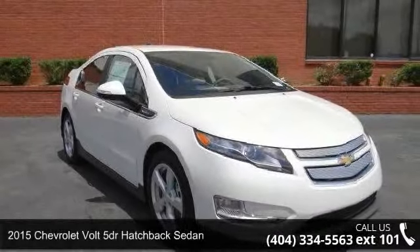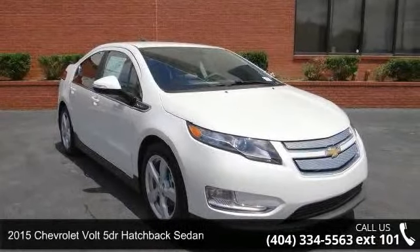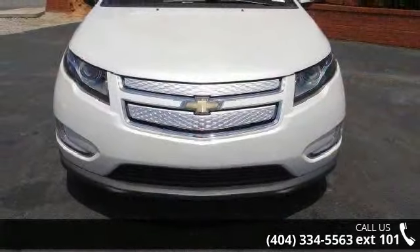Arrive in style with this 2015 Chevrolet Volt. If you are looking for a first-rate auto, this one could be yours today.